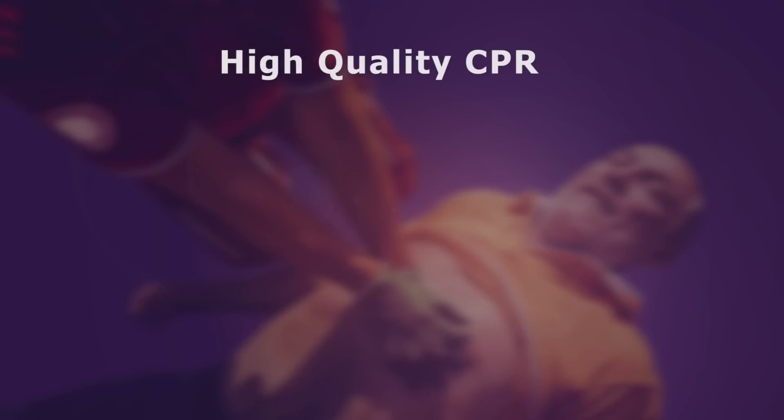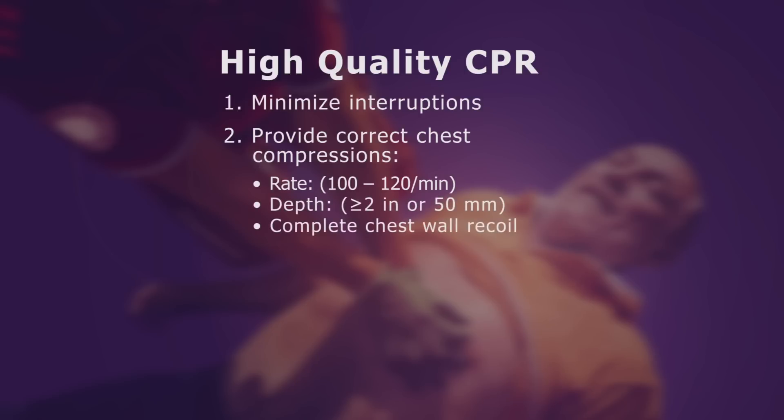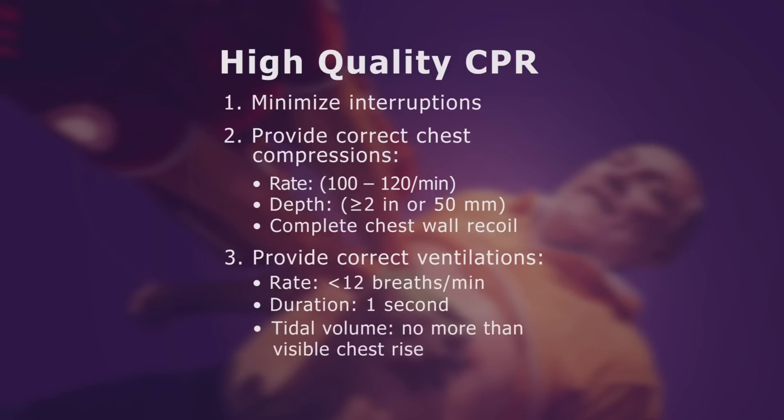Given that we only get about 25% of normal blood flow with conventional CPR, it's important to get it right. Minimize interruptions. Provide proper chest compressions at a rate of 100 to 120 per minute, a depth of at least 2 inches, and allow complete chest wall recoil. Provide proper ventilations at a rate less than 12 per minute, a duration of 1 second, and with no more tidal volume than is needed to produce visible chest rise.